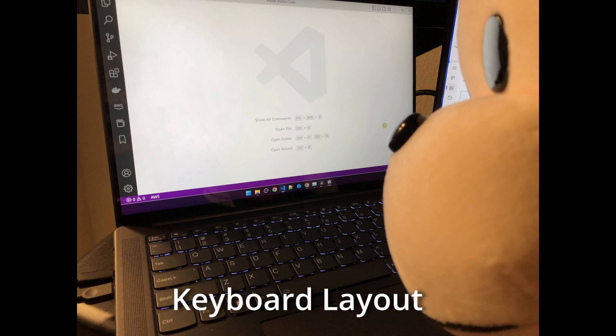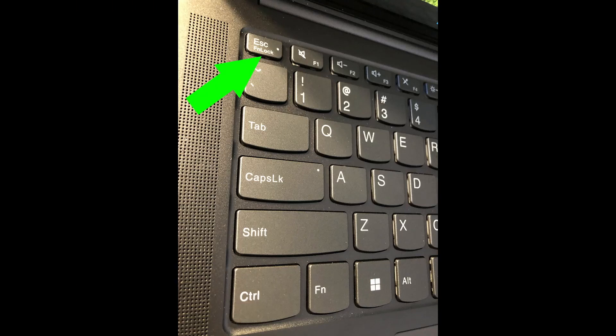One thing I don't like about laptop keyboards is having to choose between holding the function key to use the F keys or holding the function key to use the multimedia shortcuts. This keyboard actually comes with a function lock key that works just like Caps Lock — it lets me toggle between the two. I don't know if other laptops in this generation have it, but they all should.